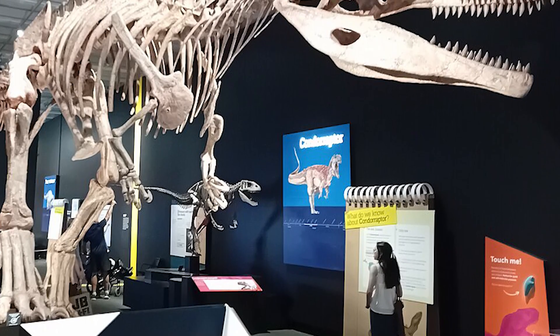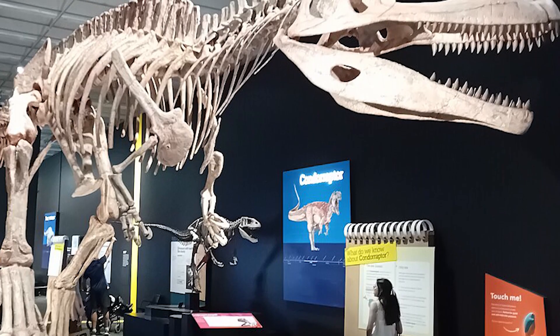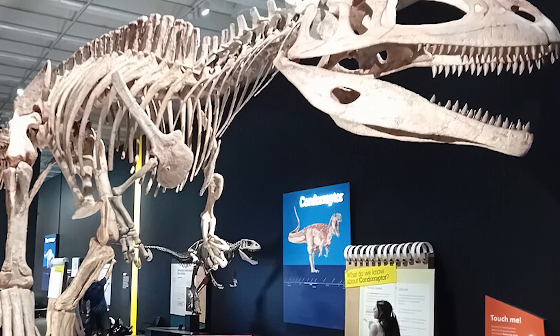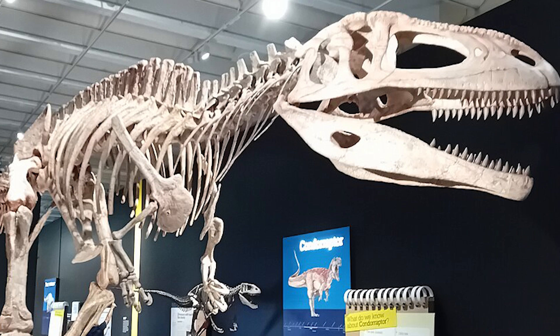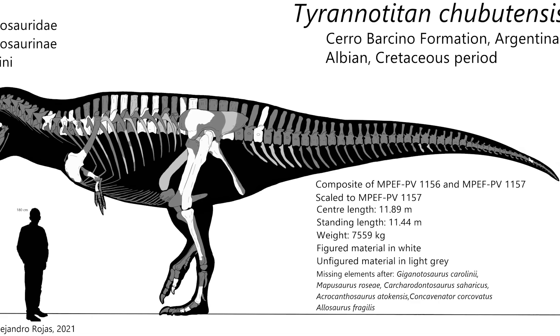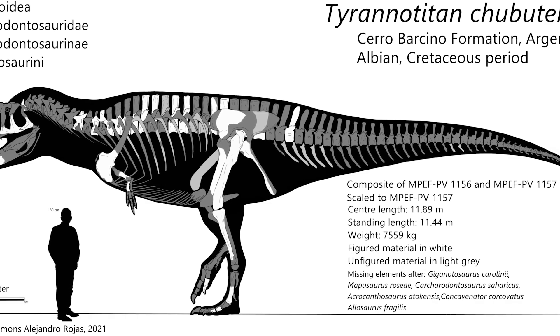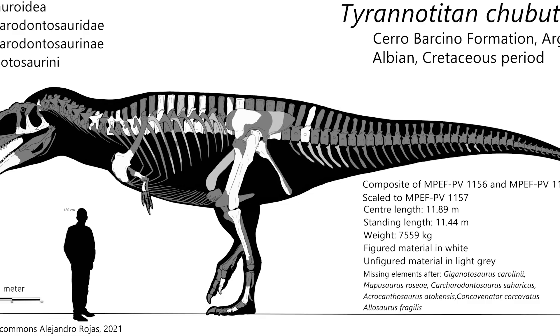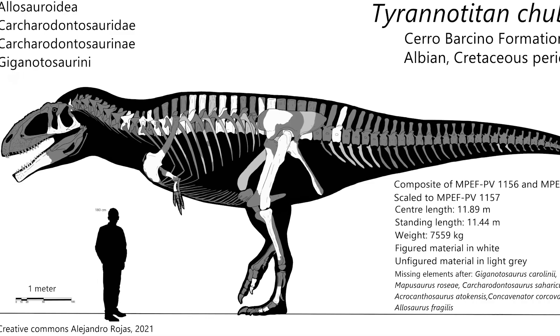The history of Tyrannotitan is not that complex or lengthy. The first remains recovered for this dinosaur are actually quite recent, first being recovered in 2005 by a team of Argentine paleontologists. These remains would be recovered at the La Juanita farm within the Chubut province of modern-day Argentina. These first remains would consist of what is believed to be two individuals, and more specifically include an assortment of teeth, a number of vertebrae, ribs, and an assortment of leg bones, among others. These two fairly lackluster fossils are a large reason for why this predator is often overlooked.